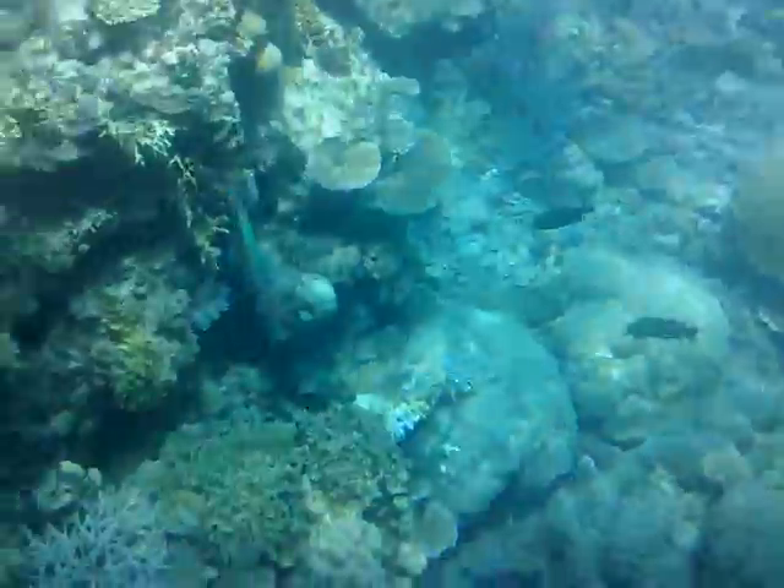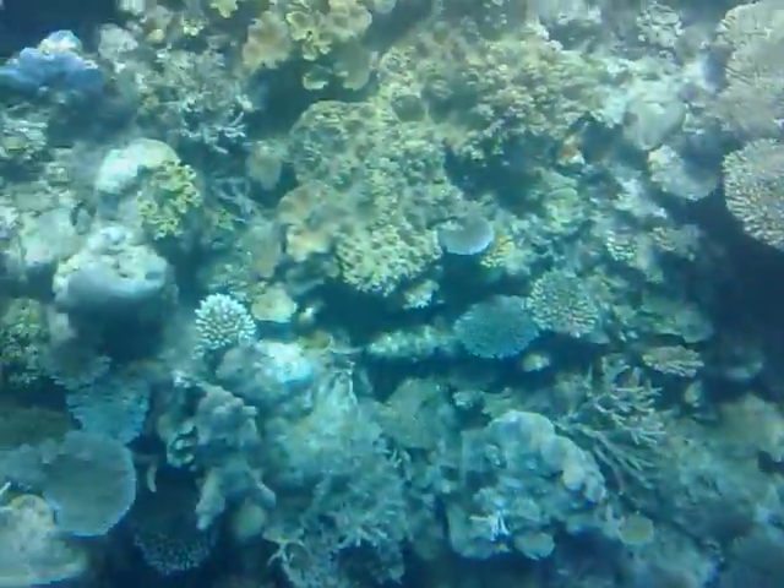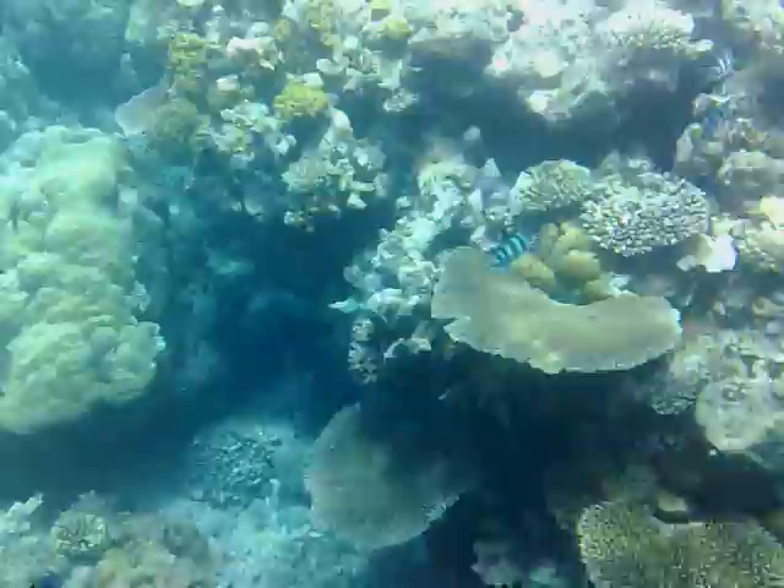There are some fish down here on the left-hand side with black and white striped faces and bright yellow bodies. They're known as fox-faced rabbit fish.